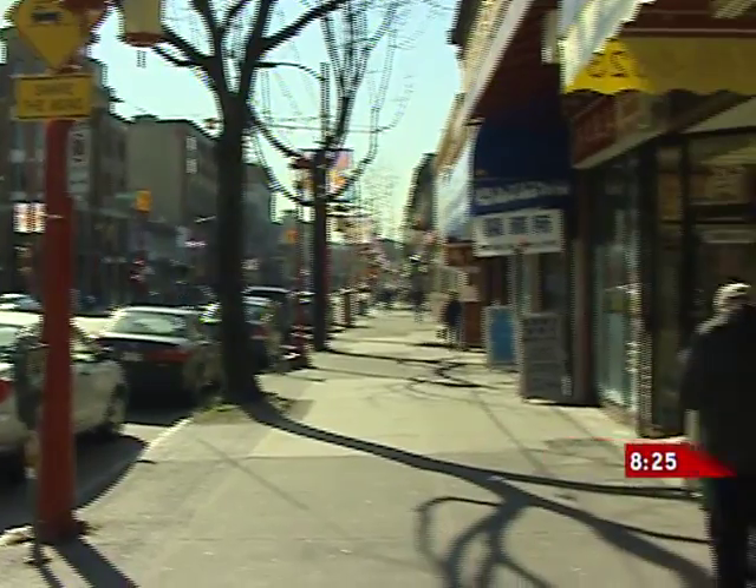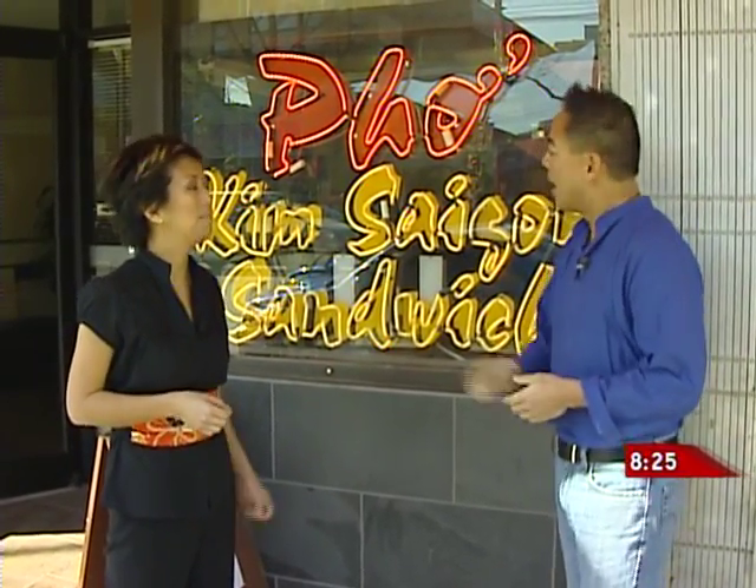We're in Chinatown on Main at Pender for our latest edition of Phangan Food and Nathan has brought me here today for one of my favorite foods ever — Vietnamese. We're at Golden Garden. Kim Saigon sandwich was a little hole in the wall for 18 years, and Kim and her brother Melvin opened this restaurant last year.